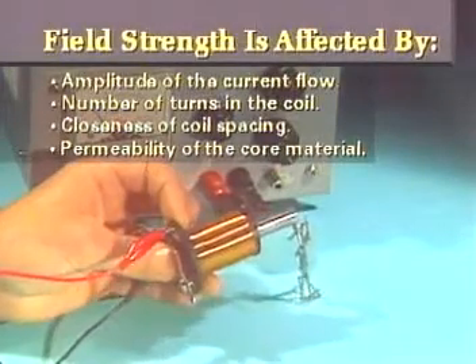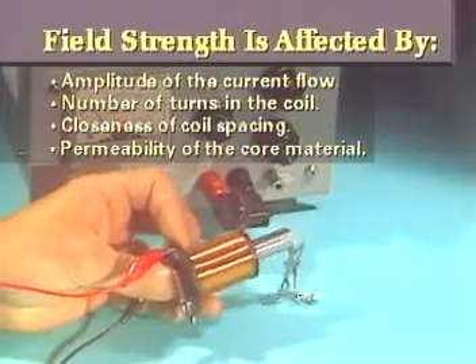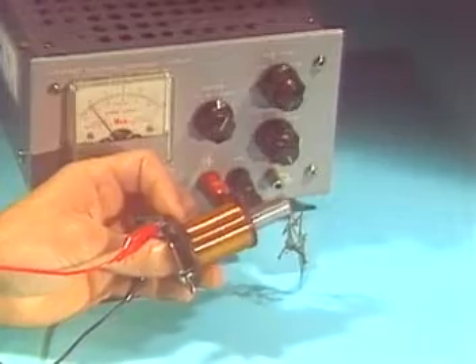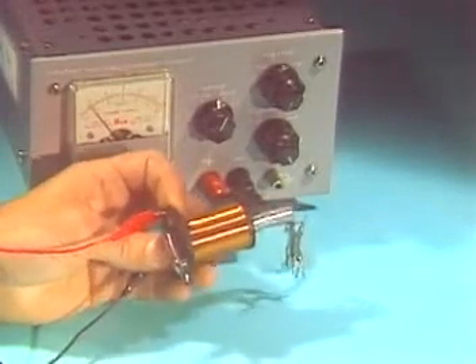Another factor in determining electromagnetic strength is the permeability of the core material. The permeability determines the concentration of the flux lines. This electromagnet has an iron core, and iron's high permeability produces a strong magnetic field.